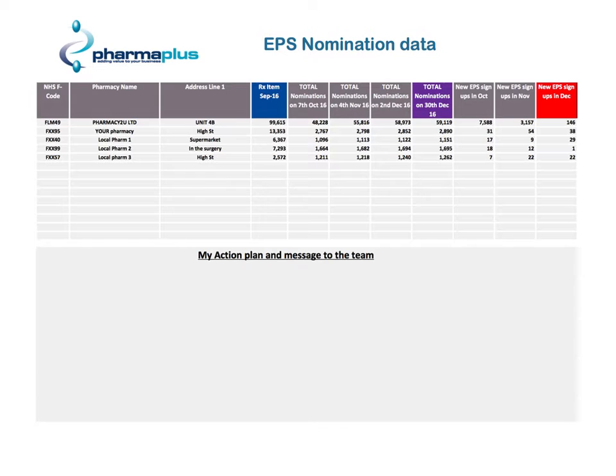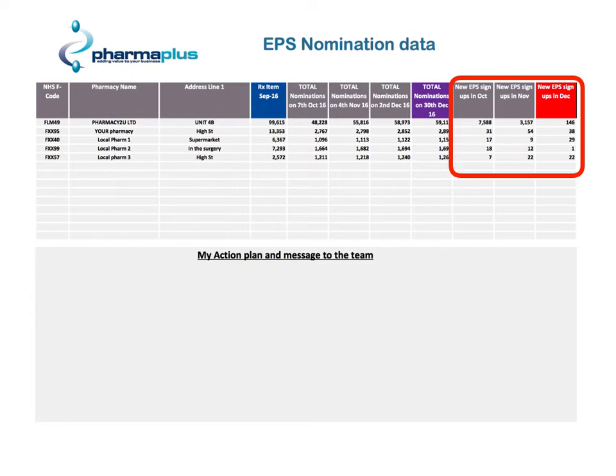This is an example report of the data that we send out. You can see in the first few boxes it includes your pharmacy name and details. The next one shows your prescription figures which are three months in arrears, and then the last three columns show the new sign-ups that you've been doing month on month, with the last column showing the latest figures that we have.